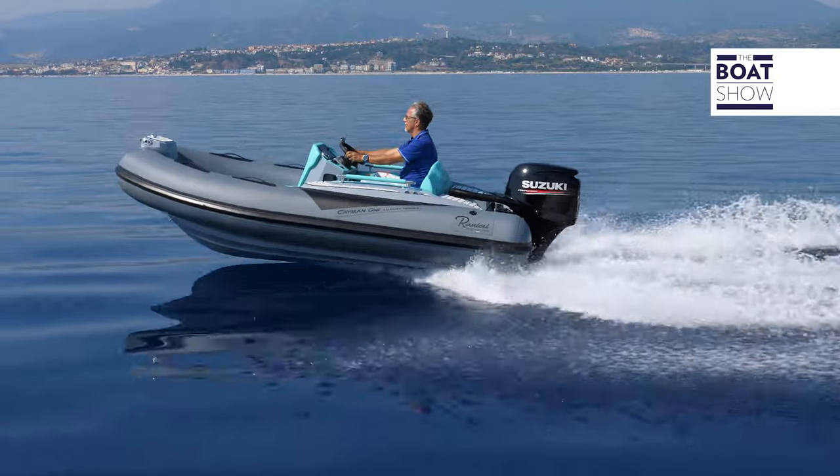A yacht skipper using this as a tender wouldn't need any advice on piloting this boat, but for the average person who decides to buy one, this advice might be useful: it's quite difficult on your own, and if there are two of you, it's best if one person sits at the bow.